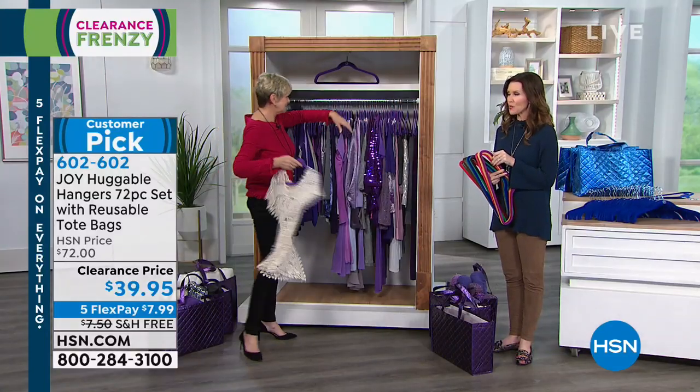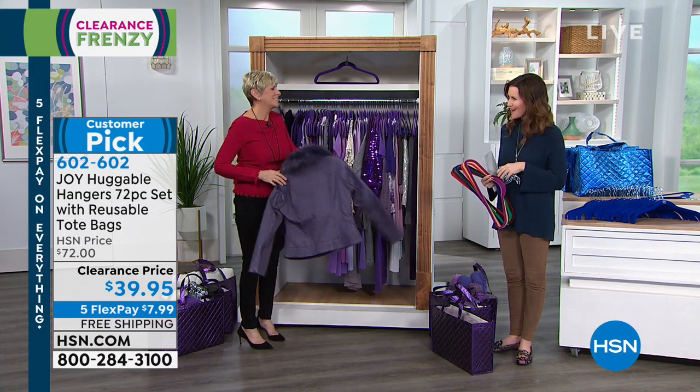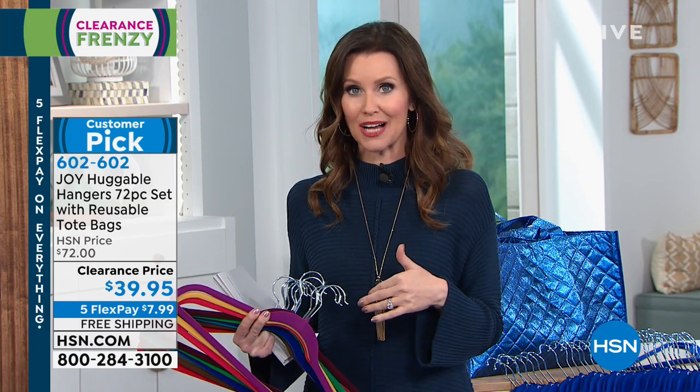This is the one item that when I first came to HSN, hosts said 'you have to get these hangers' and I thought, hangers? Are you kidding me? When was the last time you actually paid for hangers? Maybe you use the dry cleaner's hangers or big plastic hangers — those aren't doing your clothes any favors, and they're taking up a lot more space in your closet. This gives you more space, hangs your clothes beautifully, and really does redo your closet.